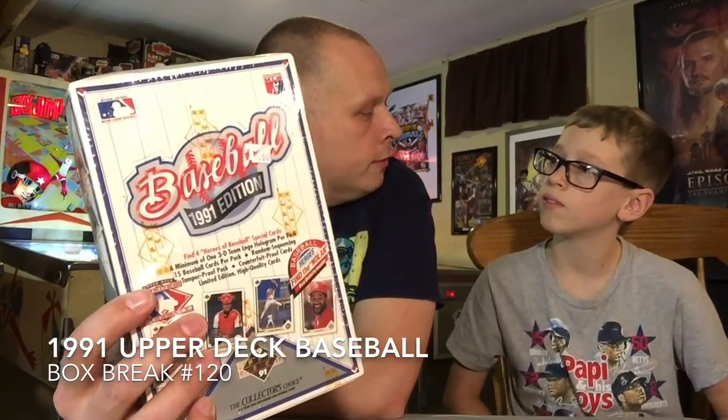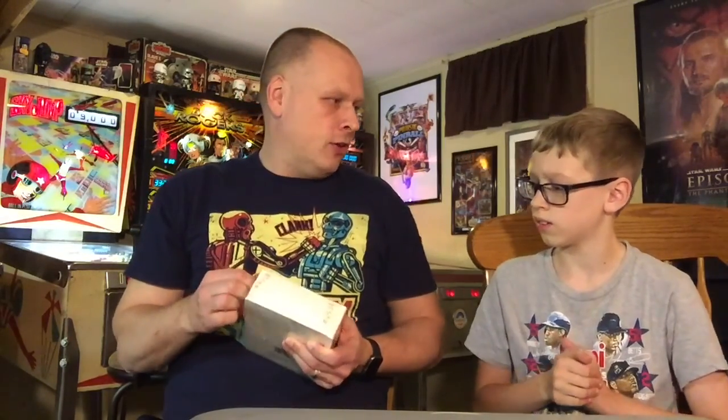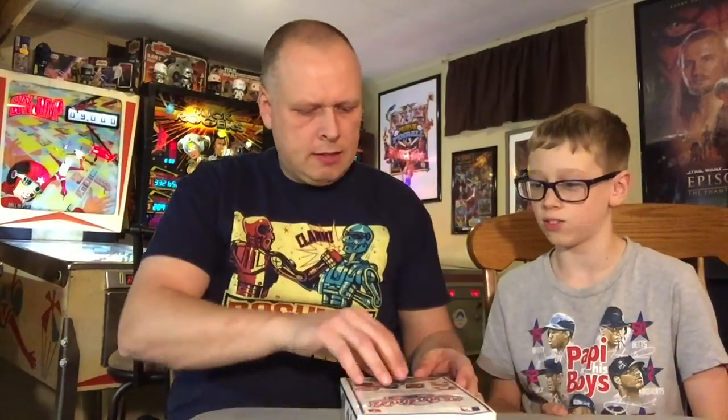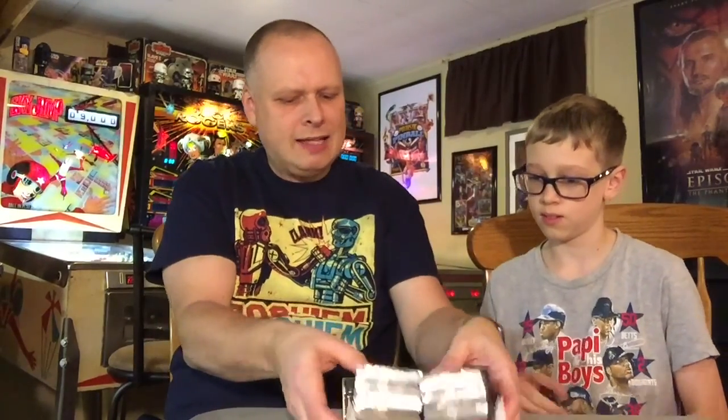Unfortunately, now they're $5 a box. But we're going to open it up anyway and show off some of the hits. And by hits, I mean action shots and great photography. There's also a 'Find the Nolan' that says find details inside. A pack was $5 back then — now the whole box is $5. I think the packs were like maybe a buck and change, but that was a lot of money for the day.